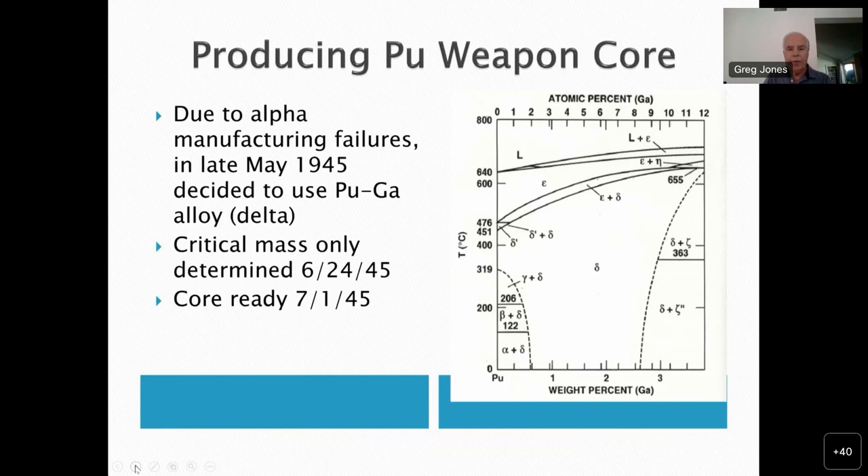Toward the end of April 1945, they finally started getting significant amounts of plutonium at Los Alamos from the Hanford reactors. In May they made repeated attempts to manufacture large metal shapes using this plutonium, but they all warped, fractured, and cracked due to the beta-alpha phase transition — which was kind of a problem. In April, someone had noticed on the periodic table that gallium is next down from aluminum, and there was some hope that a plutonium-gallium alloy might also stabilize the delta phase.